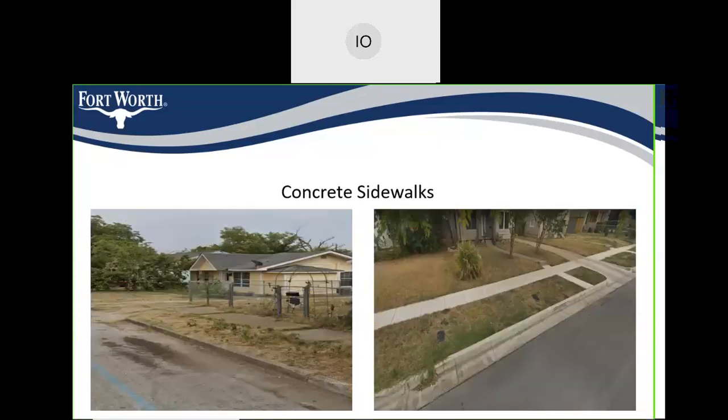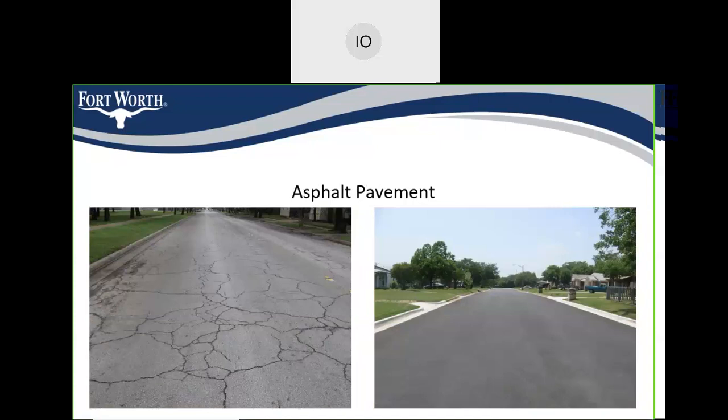We also have pictures of the sidewalks — the current situation on the left and what it's going to look like after we're done with our project. We also have the asphalt pavement situation on the left showing the current condition, and what it's going to look like when it's done on the right.